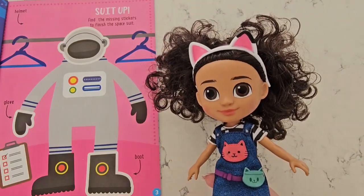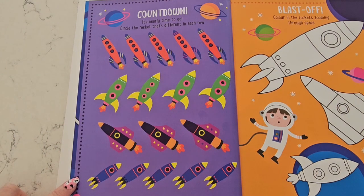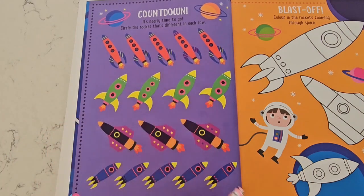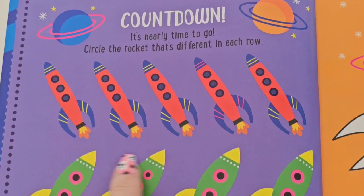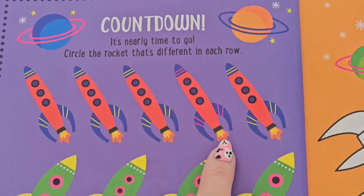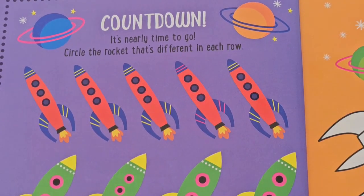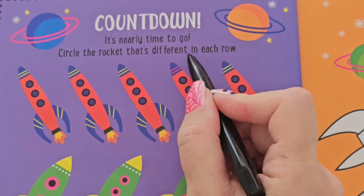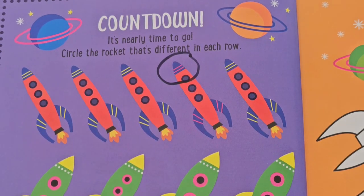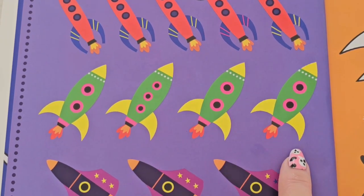Time to go to space! It's nearly time to go — countdown. We have to circle the rocket in each row that is different from the others. Let's start with our first row of orange rockets. There are five rockets — let's count them: one, two, three, four, five. Five orange rockets. Do you notice which one is different than the rest? I see that this one has pink lines at the top, and the rest are yellow.